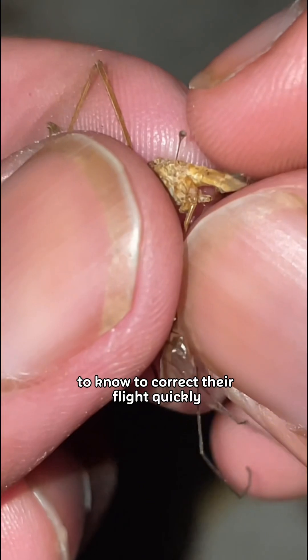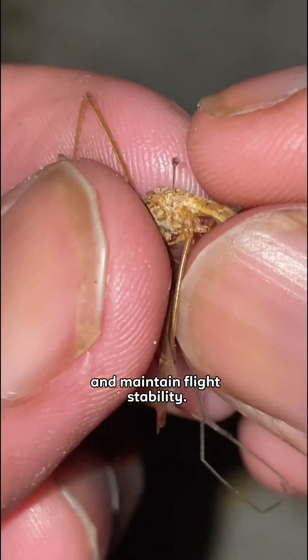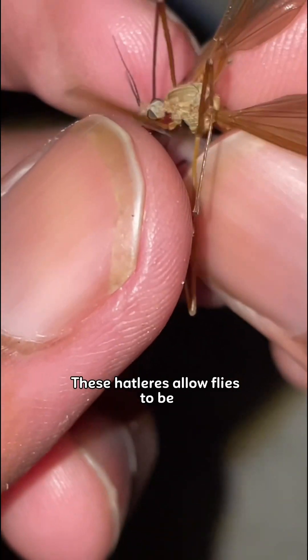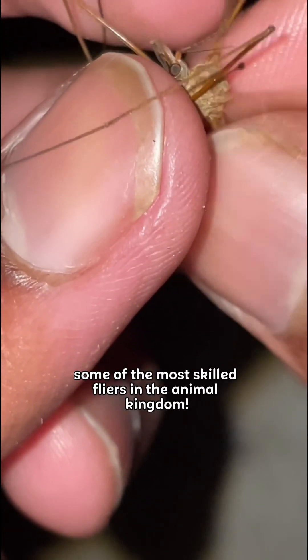These allow the fly to know to correct its flight quickly and maintain flight stability. They're very important, and losing them is like taking the tail rotor off of a helicopter. These halteres allow flies to be some of the most skilled fliers in the animal kingdom.